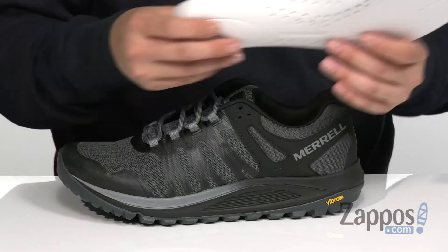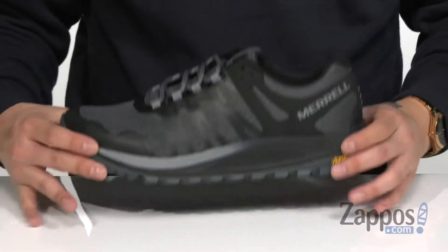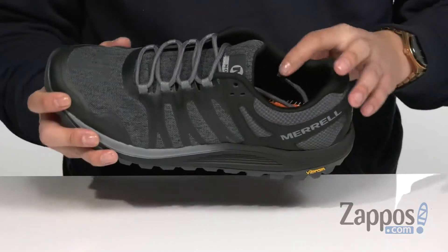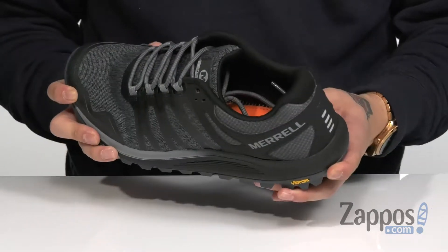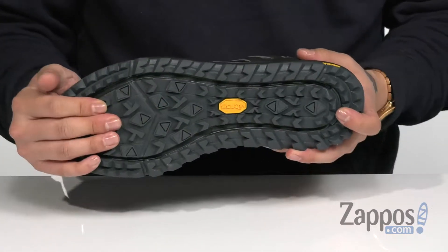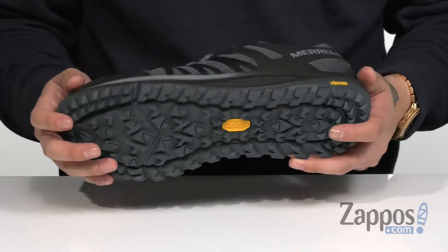Along with perforated detailing for additional breathability, it all sits on top of a dual-density cushioned midsole to absorb shock. The M Select Fresh antimicrobial agents in the interior lining are going to help reduce odor. It does have a very lightweight, flexible design.